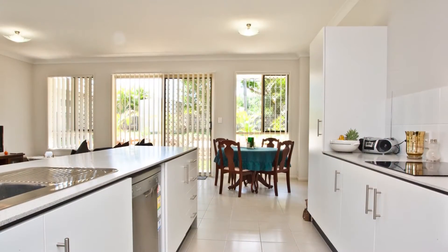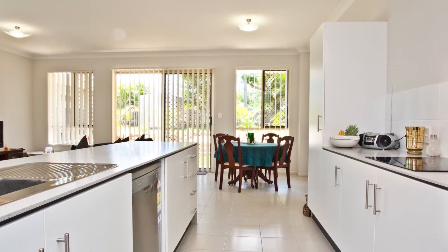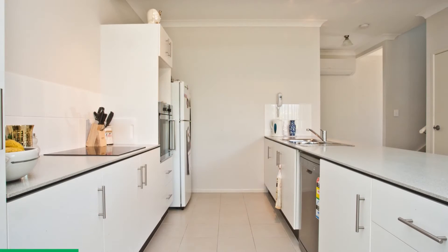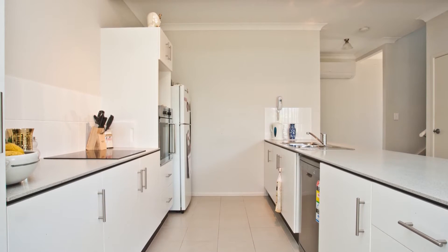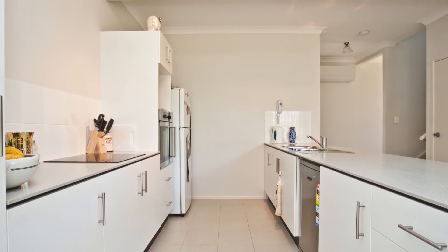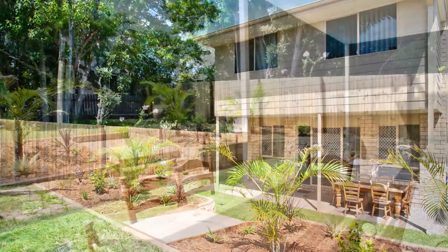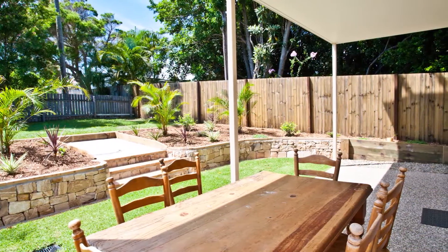Downstairs the living and entertaining spaces seamlessly connect to create a versatile floor plan that caters to the entire family, combining practical interior design, quality workmanship and crisp neutral tones which lead effortlessly out to the all-weather alfresco area — the perfect place to entertain family and friends.